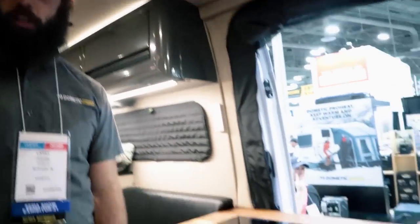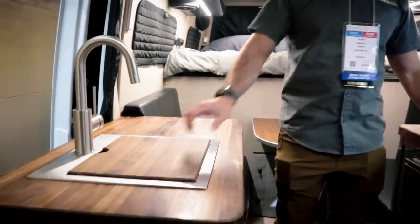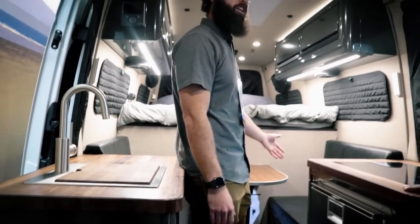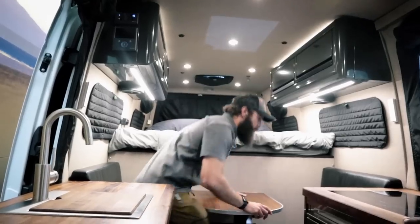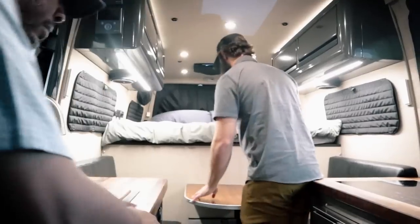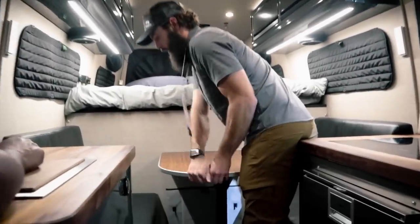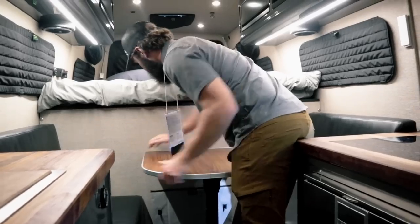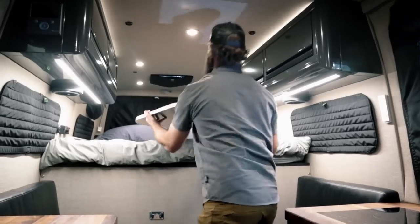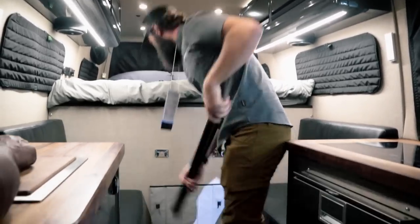He wanted to use the space wisely: stovetop, fridge, sink, and prep area are all right there — everything you need for the kitchen. One person can sit up front, another can sit right here, and you have all that space. Everybody has what they think they need, but look how much room there actually is — wide open.